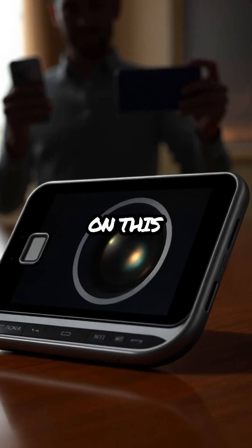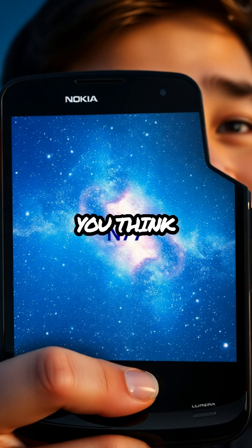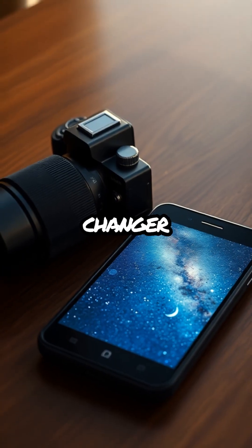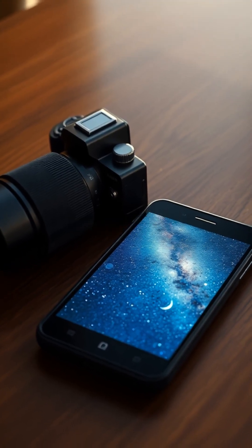We'd love to hear your thoughts on this exciting development. What do you think about the Nokia N73 and its 300MP camera? Do you see it as a game-changer, or is it simply a gimmick? Let us know in the comments below!